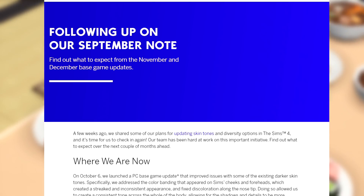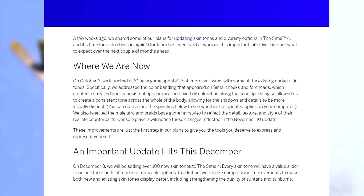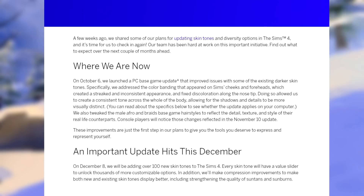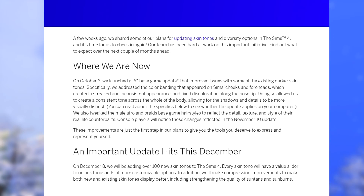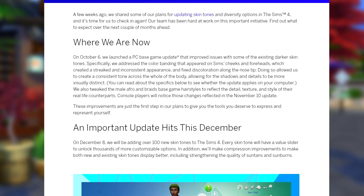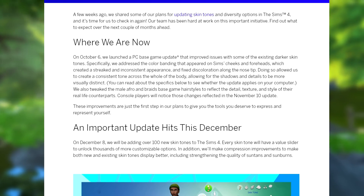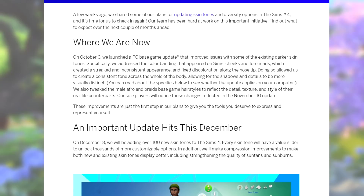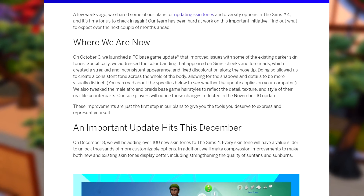The blog post covers what to expect from the November and December base game updates. On October 6th they launched a PC base game update that improved issues with some existing darker skin tones — specifically addressing the color banding that appeared on sims' cheeks and foreheads, which created a streaked or inconsistent appearance, and fixed discoloration along the nose tip. This allowed for a consistent tone across the whole body, with shadows and details more visually distinct.